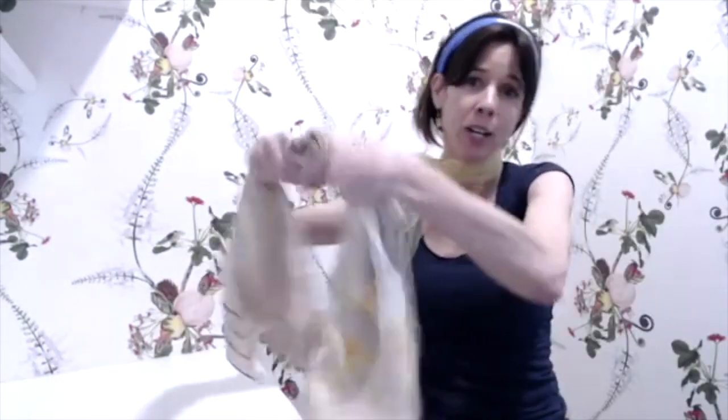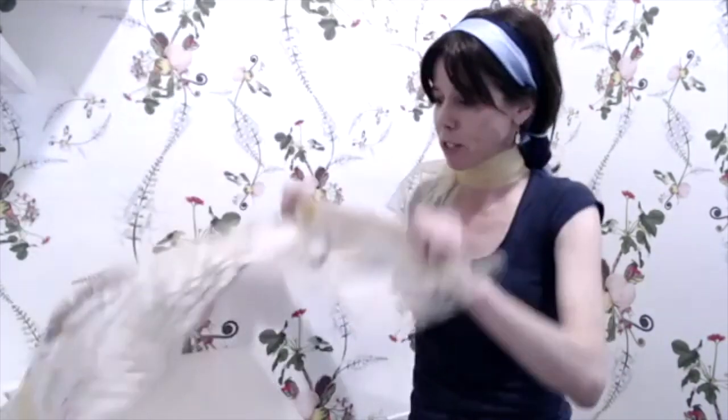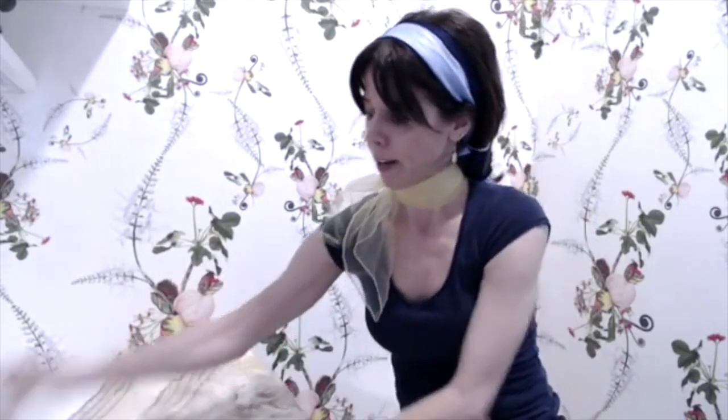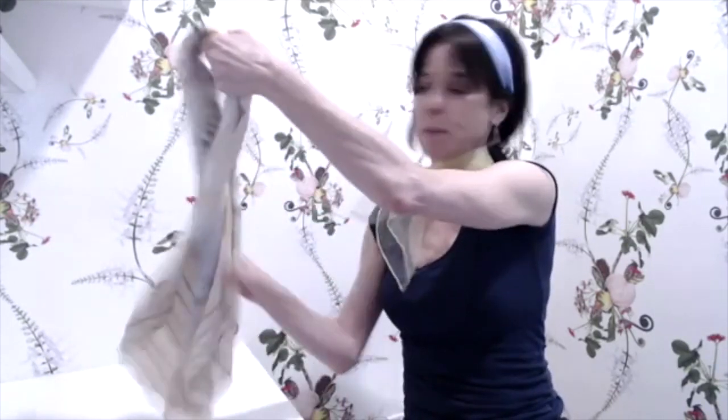Another thing you could do — and this is the last one — is you could tie your scarf around a handbag. I forgot to bring a handbag over here, but if you've got a really neutral bag, that could be a really nice way to soften it up and add some femininity. You would just fold it up the same way I demonstrated earlier, tie it around, and it would just be loose and hanging. It's not perfect, but it would just add some pretty color and dimension to your outfit — because your bag does count as part of your outfit when you're wearing it.